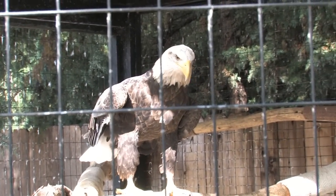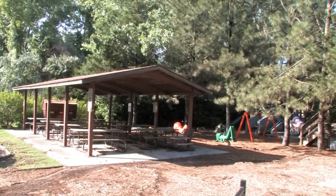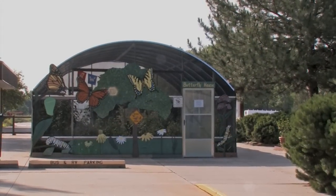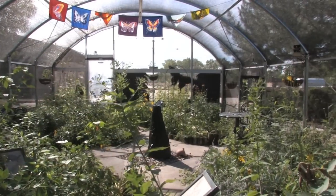A bird of prey exhibit, a backyard habitat area, and several nature trails can be enjoyed on the Nature Center's grounds. Please take a walk through the Nature Center's beautiful new butterfly house.